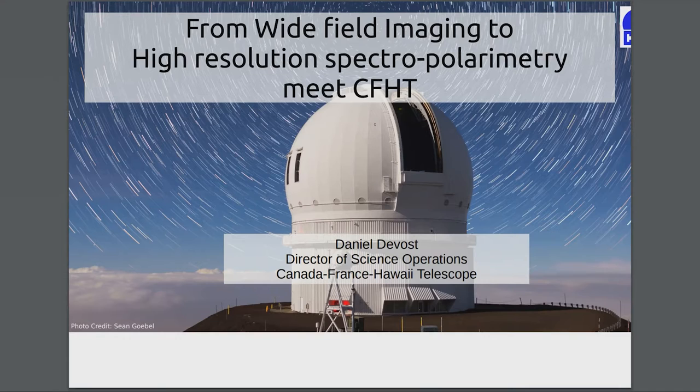My name is Daniel Devaux, I'm the Director of Science Operations at the Canada-France-Hawaii Telescope. Today I'll talk to you about the capabilities of our telescope, which goes from wide-field imaging to high-resolution spectropolarimetry and through Fourier transform spectro-imaging.